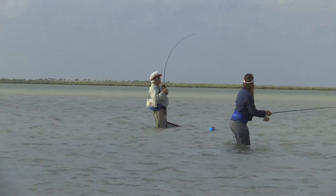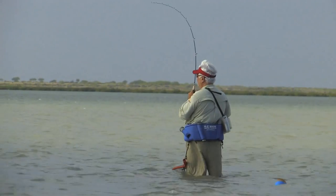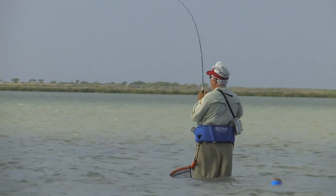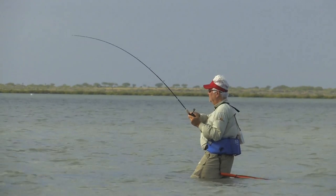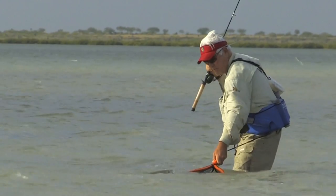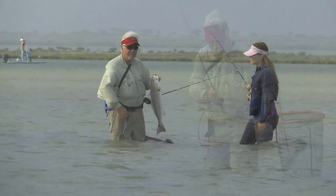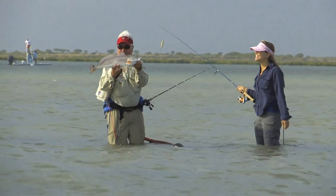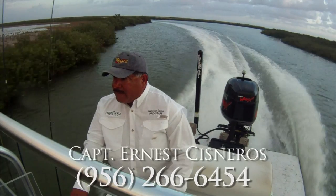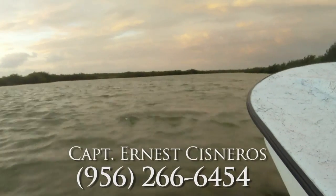There you go — spread fish. You know, he sucked it down, there wasn't any blow-up. Whoa, he didn't like all this — whoa. That's a good one, huh? That is a gorgeous fish. Nice, huh? That is a good one.